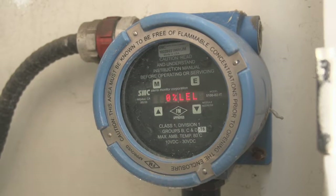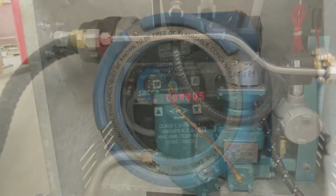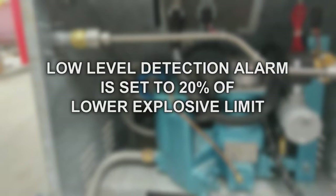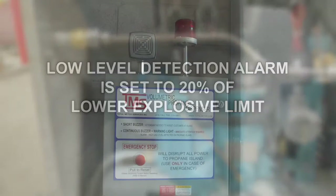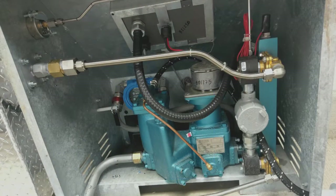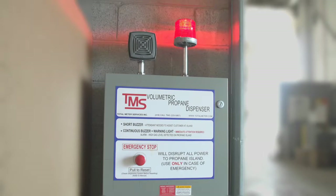The detection system is very sensitive. It uses the lower explosive limit for propane, which is 2.1% by volume of air — the lowest concentration required for propane to ignite. The low-level detection alarm is set to 20% of the lower explosive limit, or 0.42%. When a low level is detected, the motor control and communications box will buzz and blink intermittently, indicating propane is present near one of the detectors. The high-level alarm is set to 40% of the lower explosive limit, or 0.84%. When a high alarm is detected, it automatically shuts off the power, in addition to the buzzing and blinking lights.